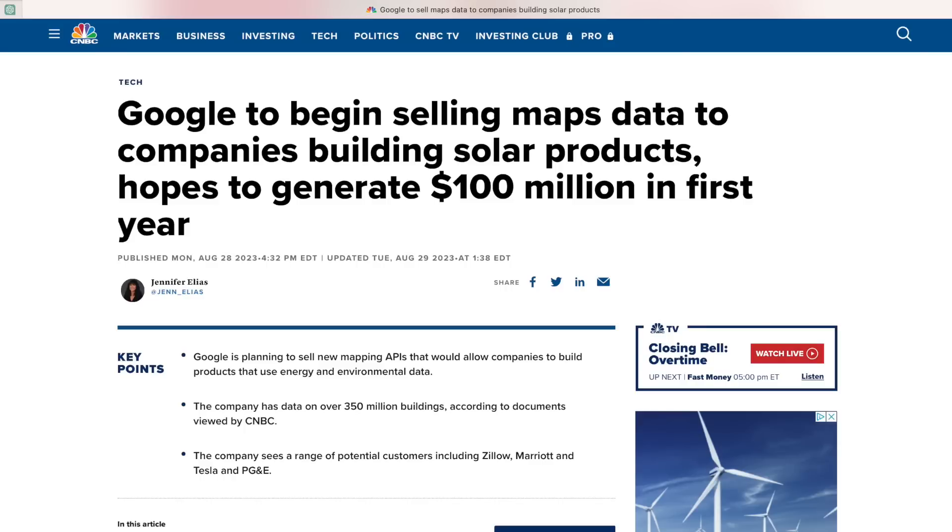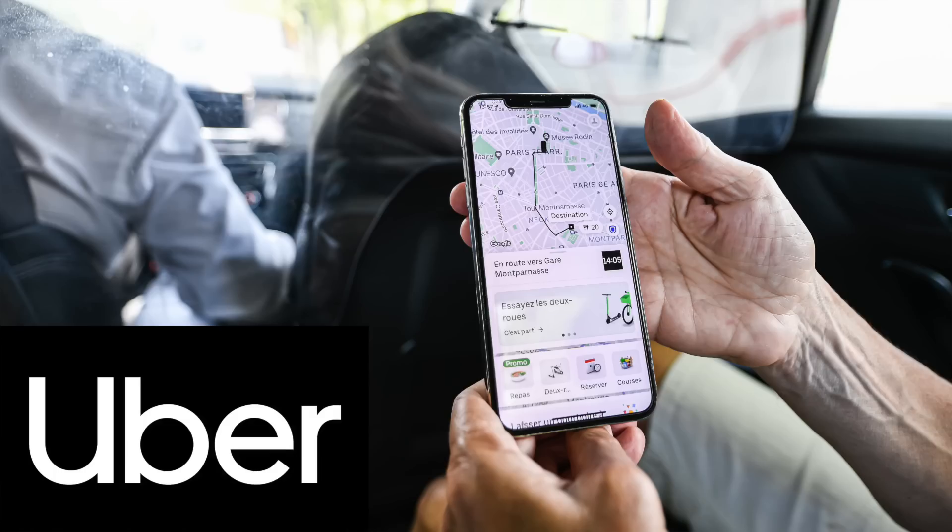CNBC reports that Google expects to generate $100 million from this API in the first year. That might sound like a high figure, but you only need to look at the other APIs within the Google Maps product that are being used by many companies around the world. Uber, for example, is understood to have paid $58 million to Google in 2019 to use their mapping API in the Uber app — and that's just one company.